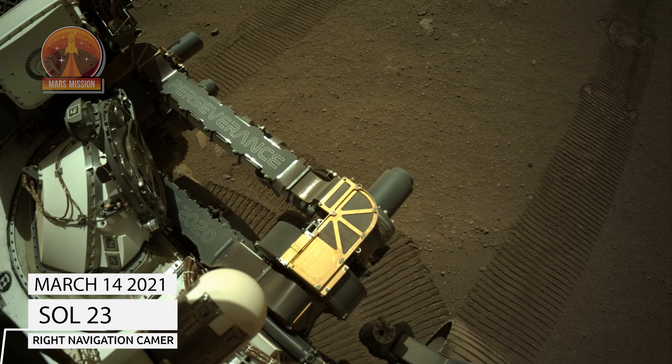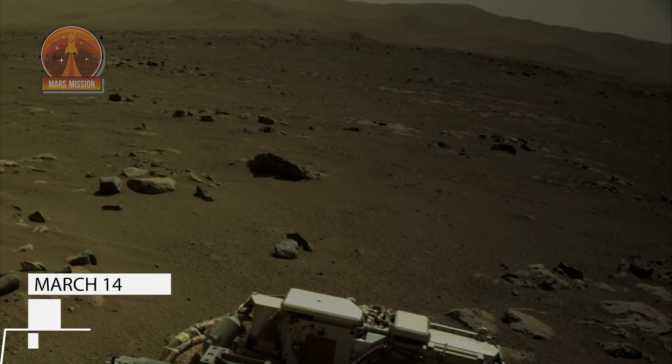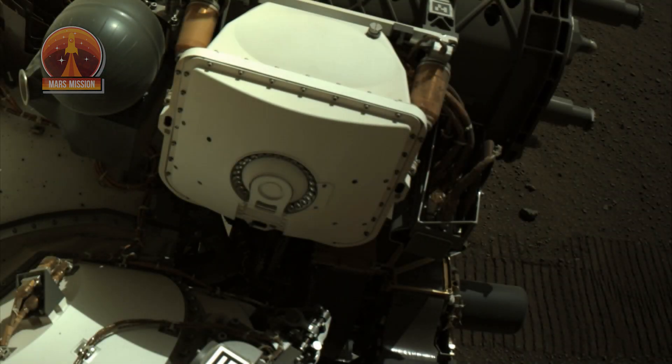NASA's Mars Perseverance rover acquired these images using its onboard right navigation camera, or NAVCAM. The camera is located high on the rover's mast and aids in driving. These images were taken on March 14, 2021, which is Sol 23, a Martian day.